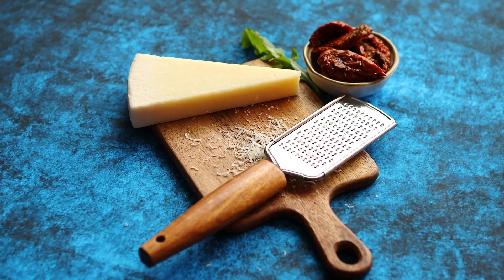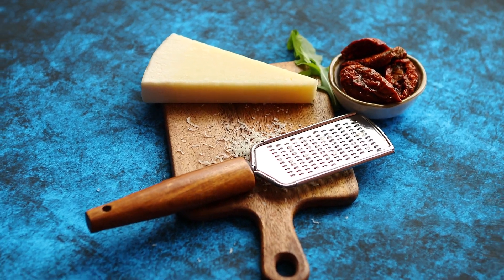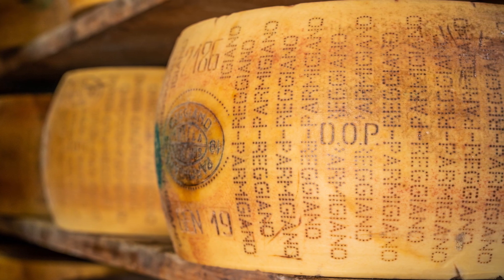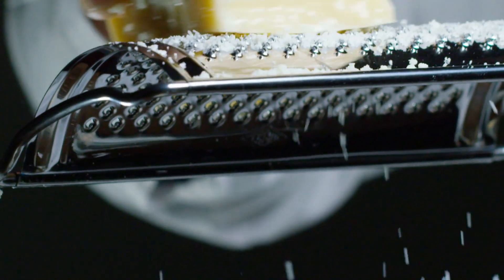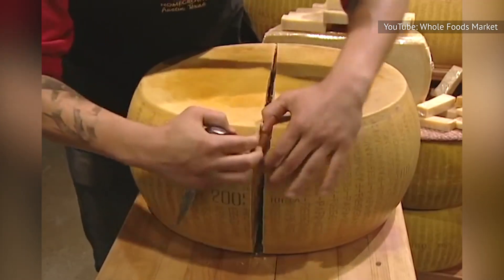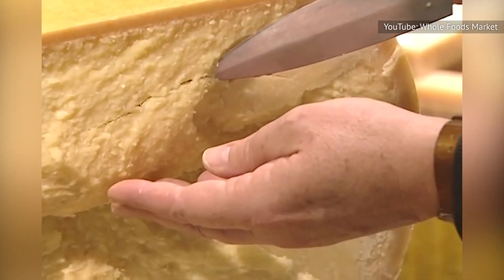Considering the price of milk and the time and labor that goes into transforming and aging it, cheese doesn't exactly come cheap. Even cheese produced locally can be fairly pricey, let alone the likes of imported Italian Parmesan, known as Parmigiano-Reggiano, which enjoys protected designation of origin status under Italian and European laws. It takes 131 gallons of milk and a year of aging to make just one 88-pound wheel of Parmesan, which perhaps explains why it typically comes with a $1,000 price tag.